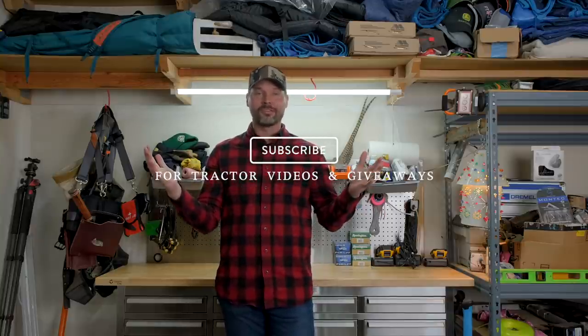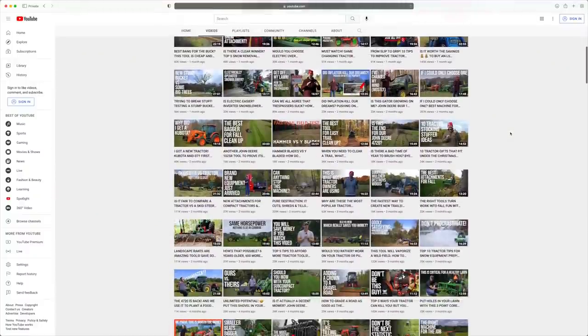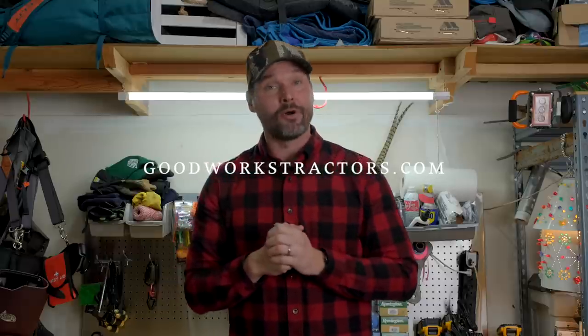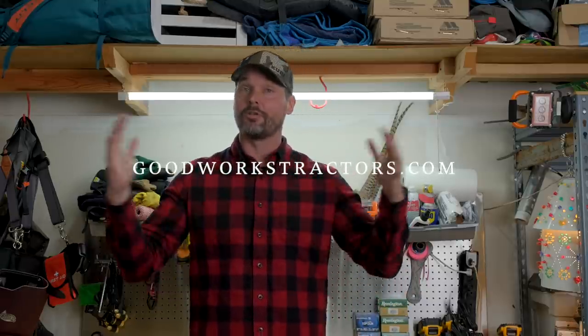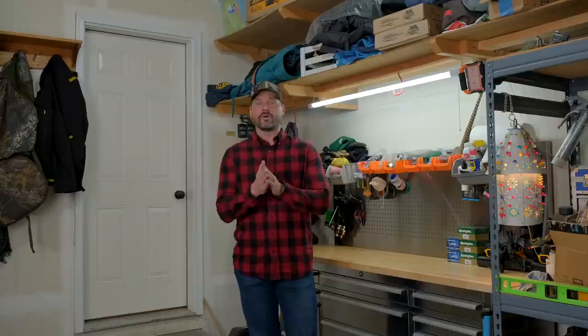If you are enjoying today's video, I would love to have you follow along — hit that subscribe button down below. We have over 450 other videos all about tractors and attachments. And if you're watching, you probably own a tractor or will be soon. We sell tractor attachments; we sell them and ship them all over the country. You can check out what we have to offer at goodworkstractors.com. We're happy to help.